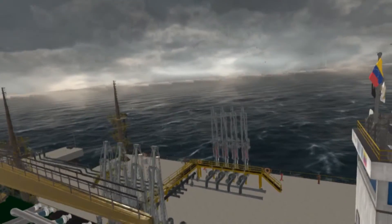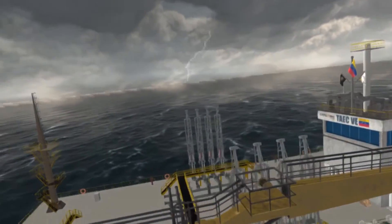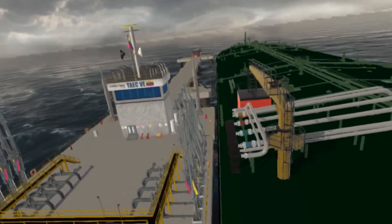A state-of-the-art terminal with a large vessel moored alongside a loading platform is depicted before the loading arms operation. Wave motions and currents simulate actual sea motion.